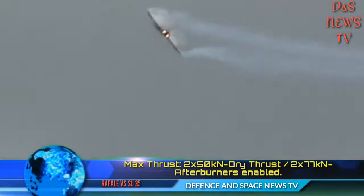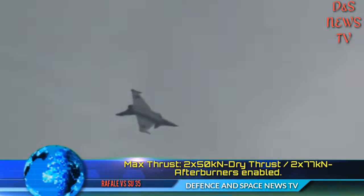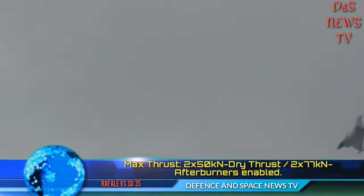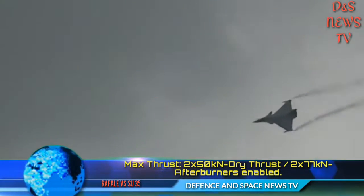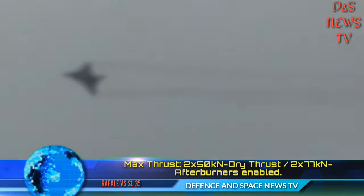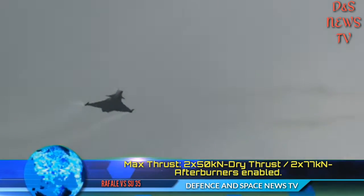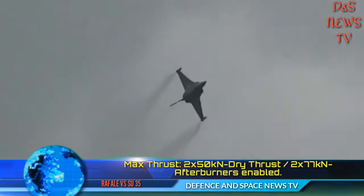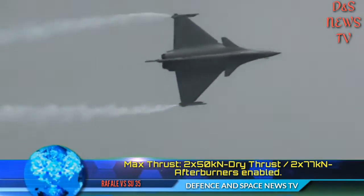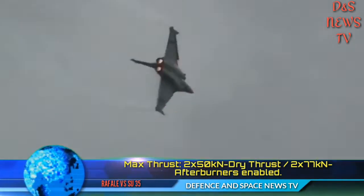About Weapon Stations — Total hardpoints: 14, comprising 2x center fuselage, 4x below engine intakes, 6x under wings, and 2x wing tips. Heavy payload points: 5x, supporting 4 heavy payloads such as external fuel tanks and heavy bombs. It carries a Nexter, formerly GIAT, 30mm DEFA 791B cannon.